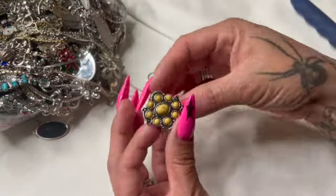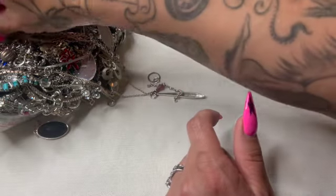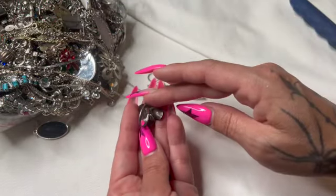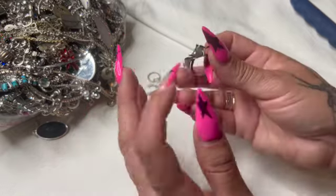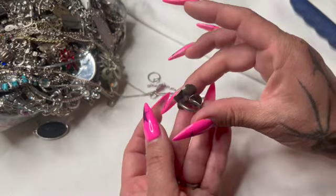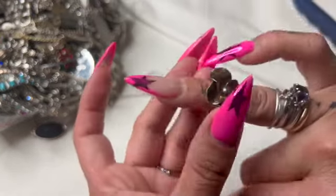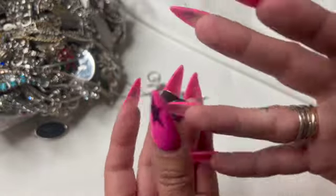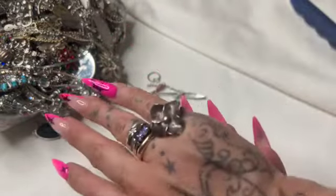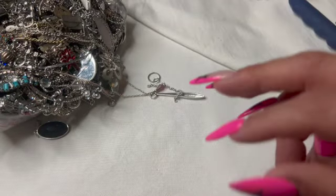Another stretchy — cute. Let's see, another one. That looks sterling, though it's really small. It looks like it adjusts but it's a pretty tiny size. Oh, that would actually be a good pinky ring — I like that, that's cute.